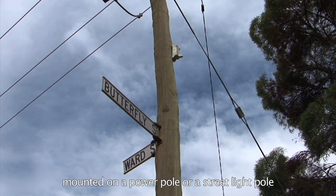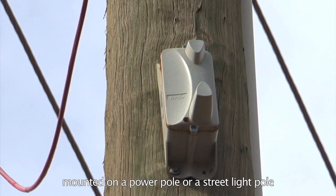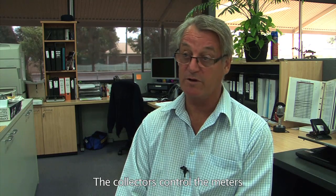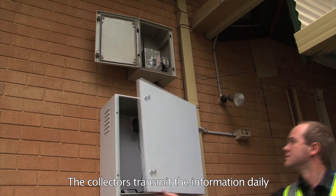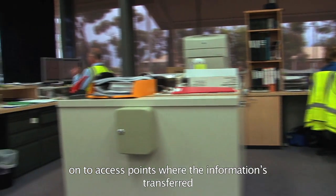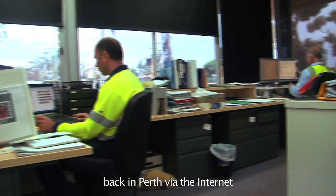A collector is mounted on a power pole or a street light pole via radio frequency. The collectors control the meters, and then the collectors transmit the information daily onto access points, where the information is then transferred to our business systems back in Perth via the internet.